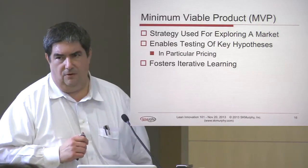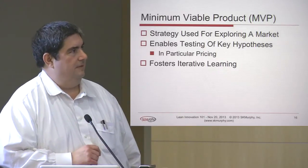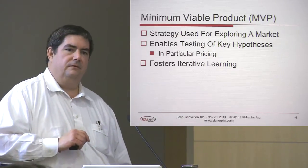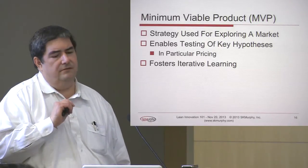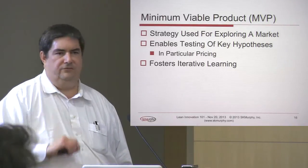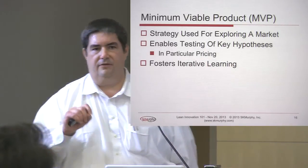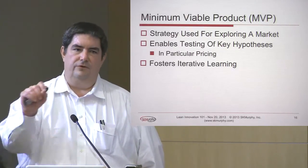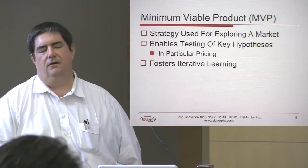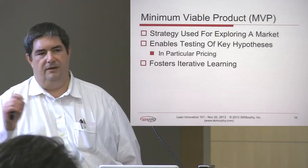The next concept is called the minimum viable product. I'm going to present a particular approach that is very appropriate for B2B startups. This is a strategy that allows you to formalize the key hypotheses about the product and take that out to explore what the market is going to require. In particular, it's very difficult to explore pricing without actually making offers to people. Asking 'will you pay for this?' turns out to have very poor predictive value. That tends to be where a lot of products fail — a lot of people tell them it's a great product and they can see themselves using it, but nobody actually writes a check.